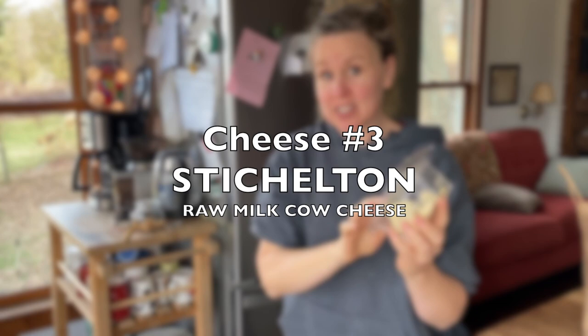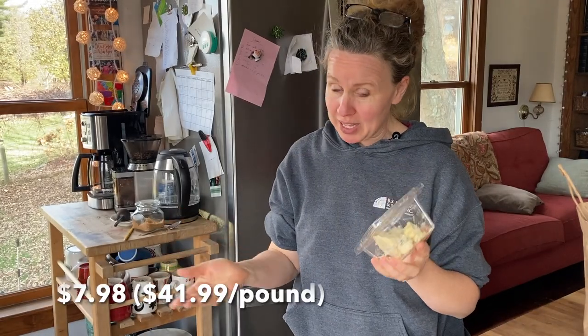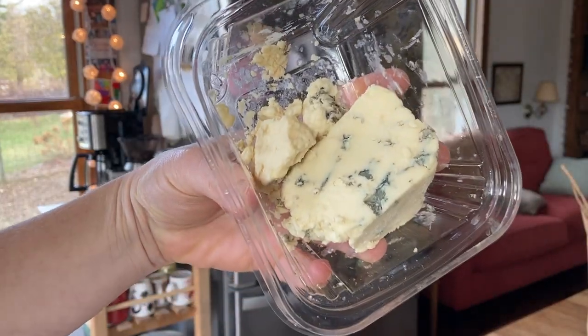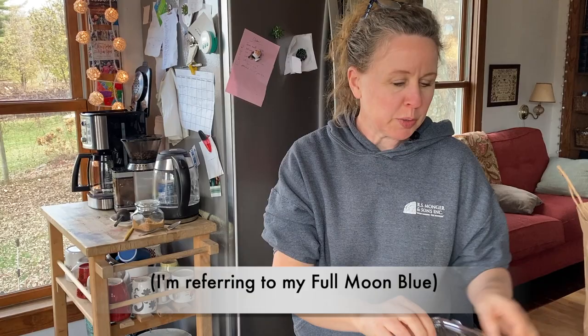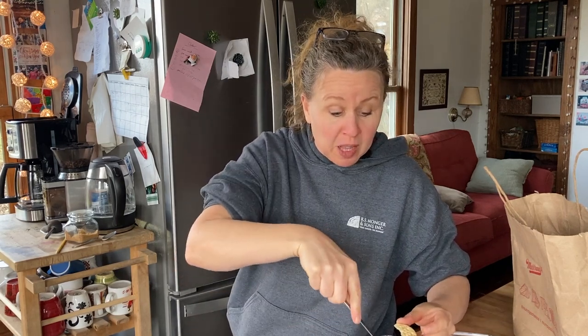This is a raw milk cow's cheese called Stichelton. It's made by Joe Schneider and it's Stilton's biggest competitor. I tried it in the shop and I really liked it. It smells very mild actually. Look how pretty that is — this is kind of how I wanted my paste to look: more of this and then just a little bit of blue. But that didn't happen. It's mild, it's sweet, it's cheesy, creamy, and absolutely delectable.